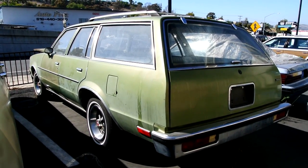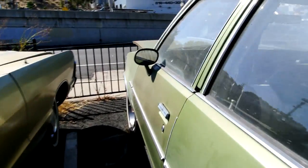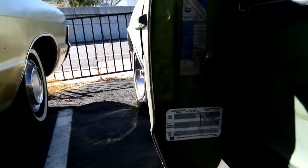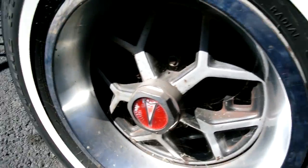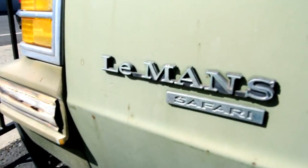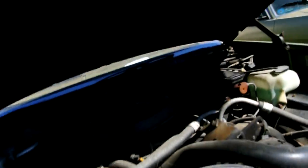An '81, '82, or '83 Pontiac Le Mans Safari wagon. Early '80s Pontiac with rally wheels with honeycomb — spider web pattern. I love the noses on these. I want to restore this car.